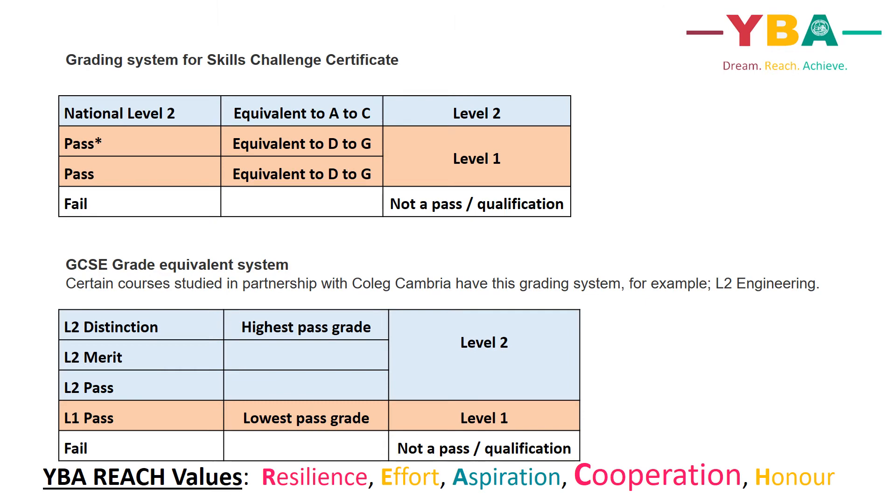A few qualifications at Ysgol Brynalltyn have different grading processes that are equivalent to GCSE grades — for example, the Skills Challenge Certificate and some qualifications studied in partnership with College Cambria. The highest grade for the Skills Challenge is National Level 2 Pass and the lowest is a Pass. Some College Cambria courses, for example Level 2 Engineering, follow distinction, merit and pass grades, where distinction is the highest pass grade.